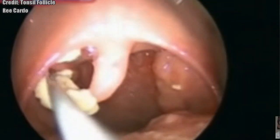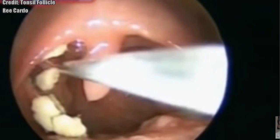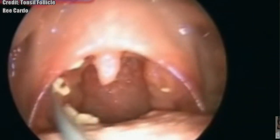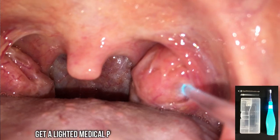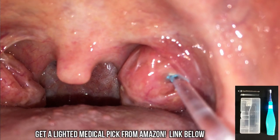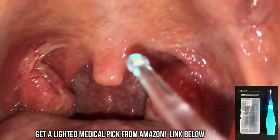Today they're pretty common on YouTube. People talk about tonsil stones, and I think everyone knows what they are. There are a lot of ways to get them out, but the best way for her was using one of these lighted medical picks.